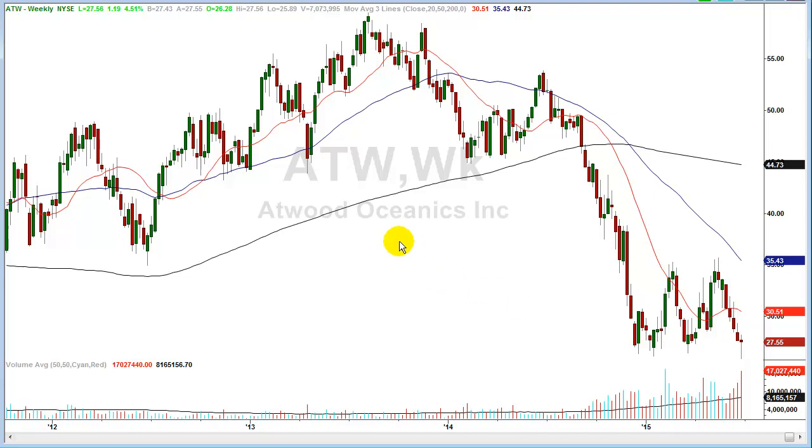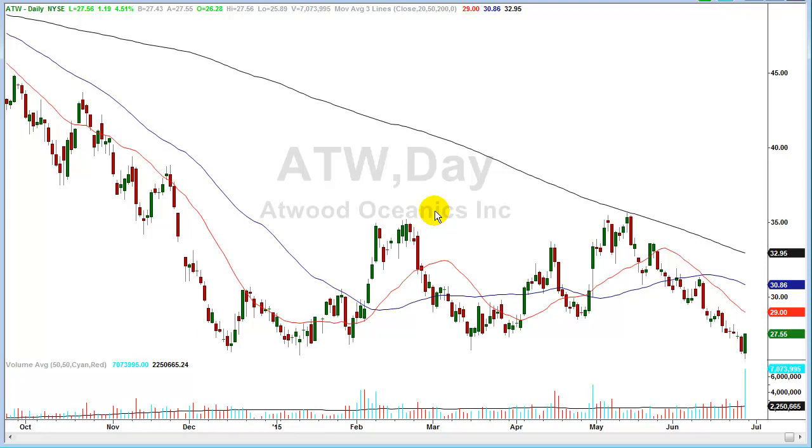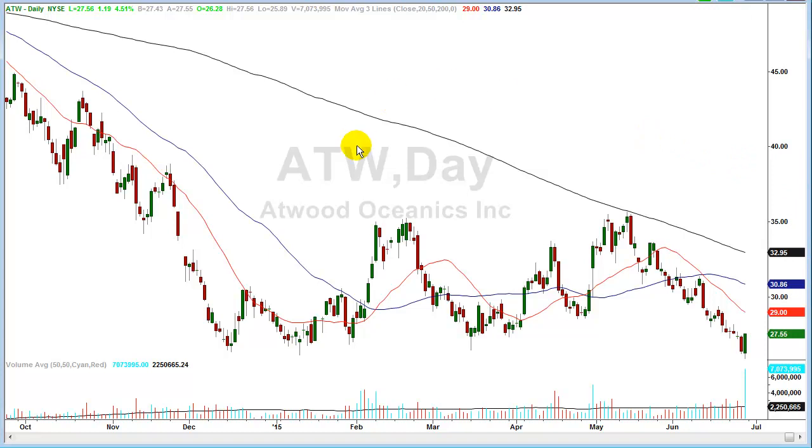There are other ways to identify reversal candles — whether from a high or a low — but this is a good indicator. The way you play something like this with Atwood Oceanics is simple: you buy the stock and put a stop below today's low of $25.89. Any daily close below $25.89 and it's wrong and you're out. You have a relatively tight stop with a lot of room on the upside.